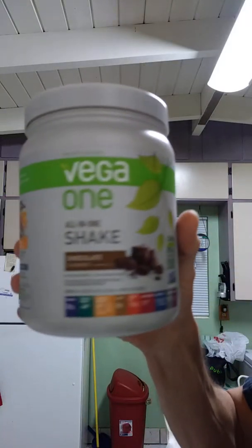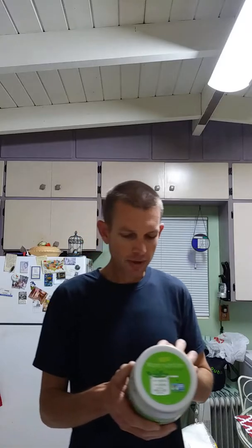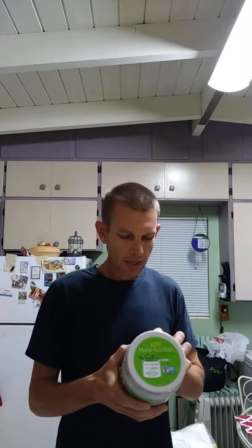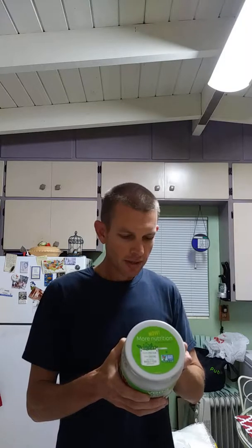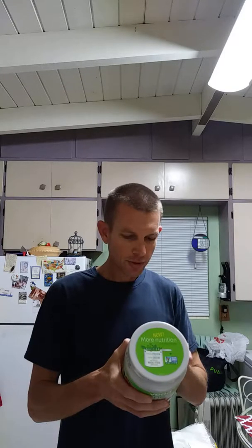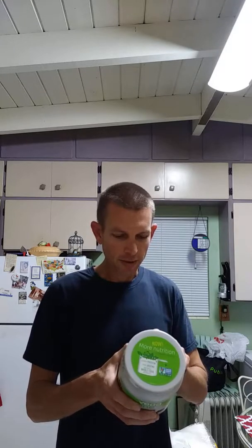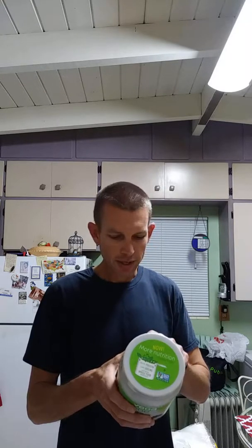It has protein in it, but it's not derived from soy or milk proteins or anything like that. It has pea protein, flaxseed, cocoa powder, pea starch, organic acai gum, natural flavor, hemp protein, sacha inchi protein, organic gelatinized maca root, organic broccoli, organic spirulina, organic kale, organic marine algae, and dried fruit.